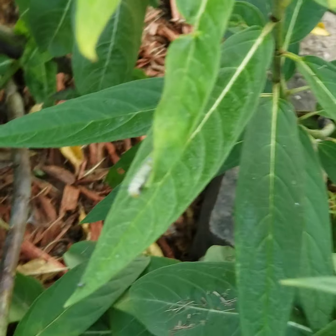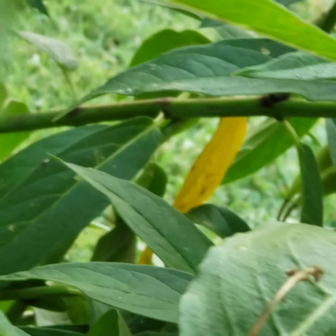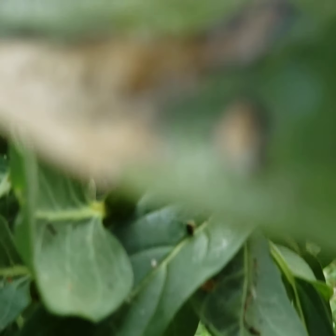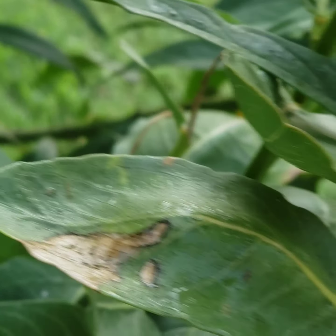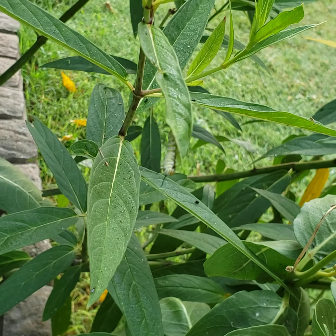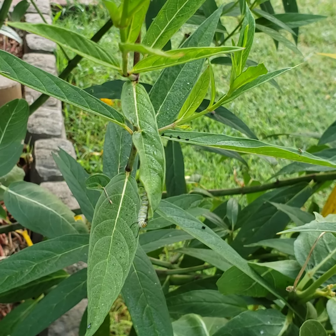It doesn't want to focus — it wants to focus on the leaves and not the caterpillar. I'll try to get it to focus on the caterpillar. It likes the leaves and not the caterpillar. There it is. So there's three right now. That's all I've seen so far.